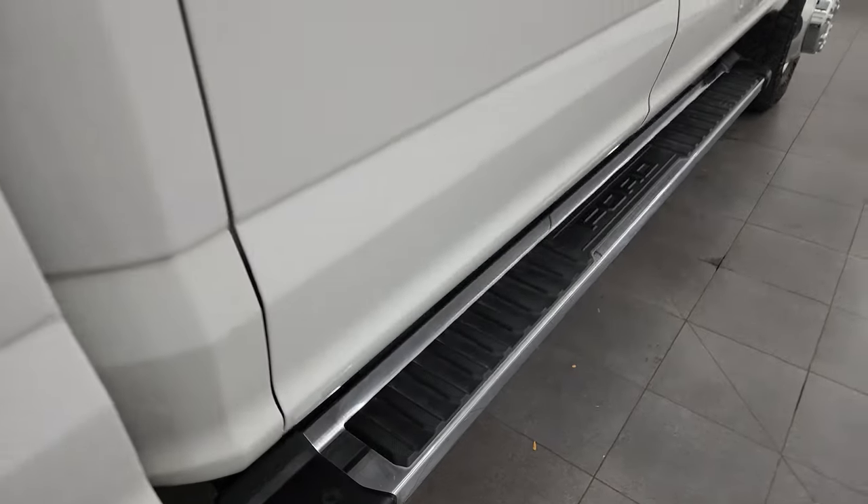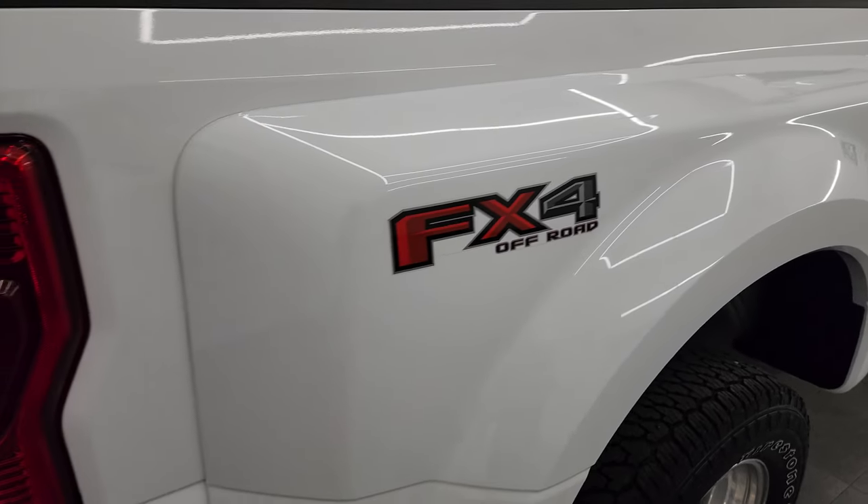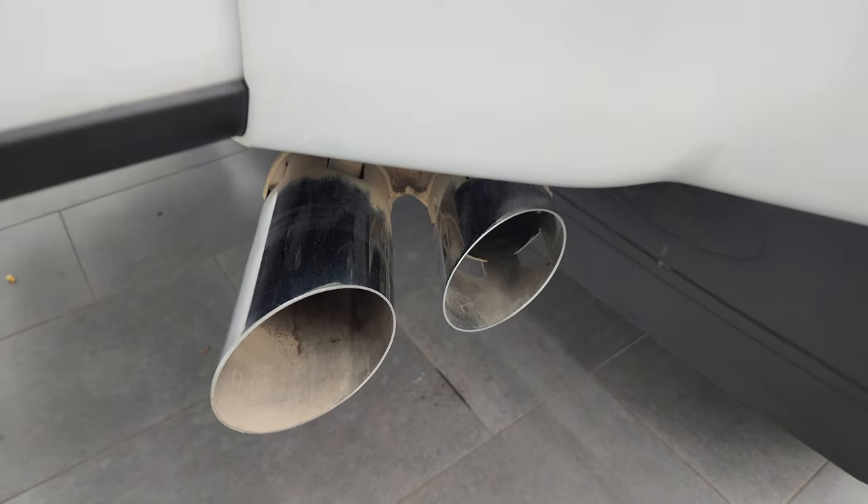Factory chrome step bars and down this side the box looks really good. This one does have the FX4 off-road suspension package. You get the chrome-tipped exhaust — those look really good.